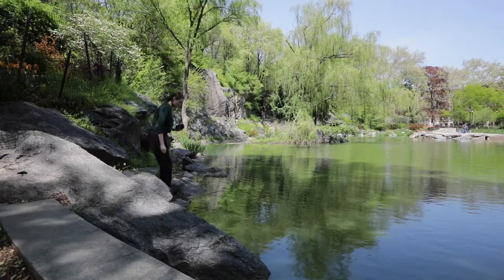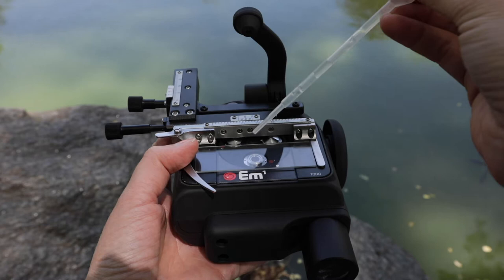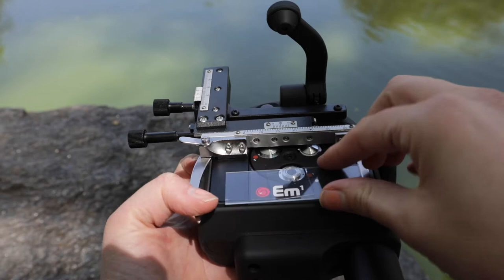My name is Sally. I'm a research scientist and I work mainly on microscopic organisms. I first came across the EM-1 when I was looking for a microscope that I could use as a research scientist, but also one that I could recommend to educators and community groups and interested amateurs who are all looking for a microscope that was affordable but also high quality.